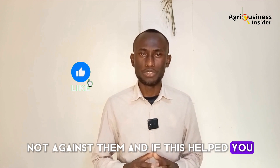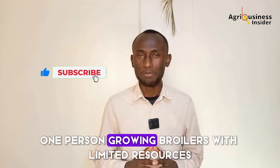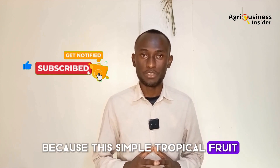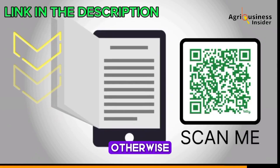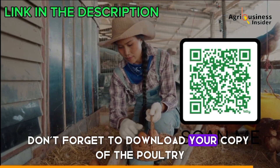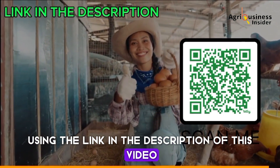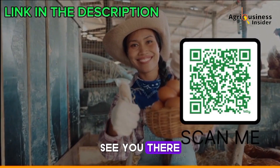If this helped you, share it with one farmer, one poultry keeper, one person growing broilers with limited resources. Because this simple tropical fruit might just be the enzyme revolution we've all been waiting for. Don't forget to download your copy of the Poultry Farming Organic eBook using the link in the description or scan the QR code on your screen right now.